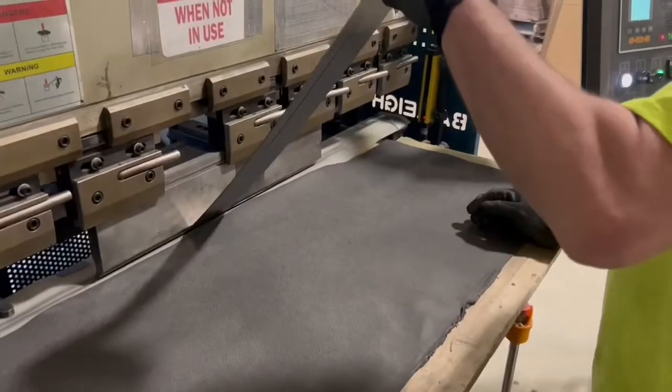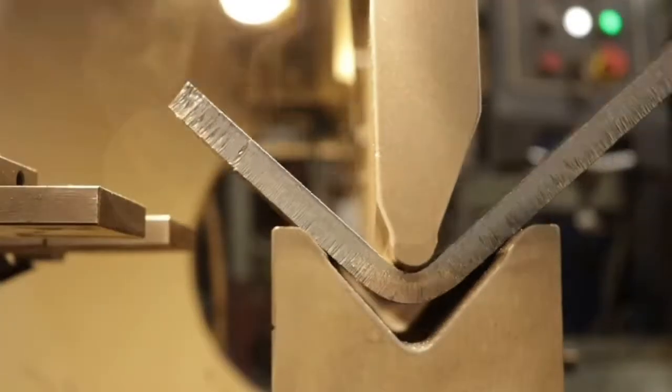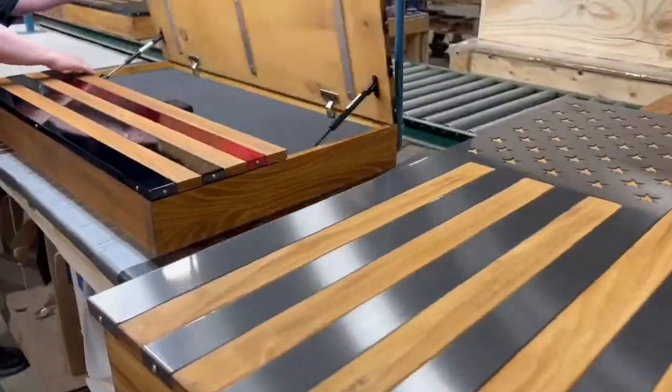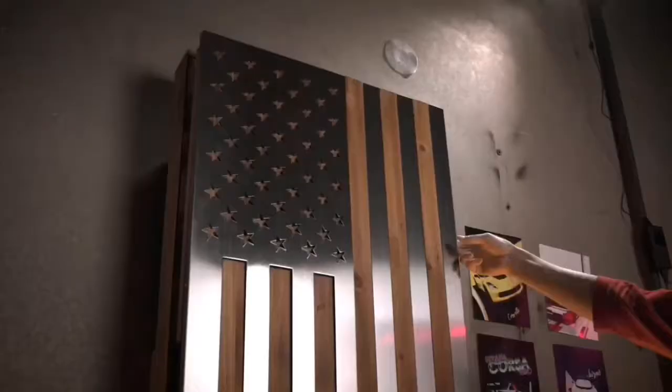From CNC lasers, plasmas, press brakes, and wood routers, powder coating, finishing, and paint — our team does it all in-house. Nothing is outsourced, creating as many American jobs as possible.